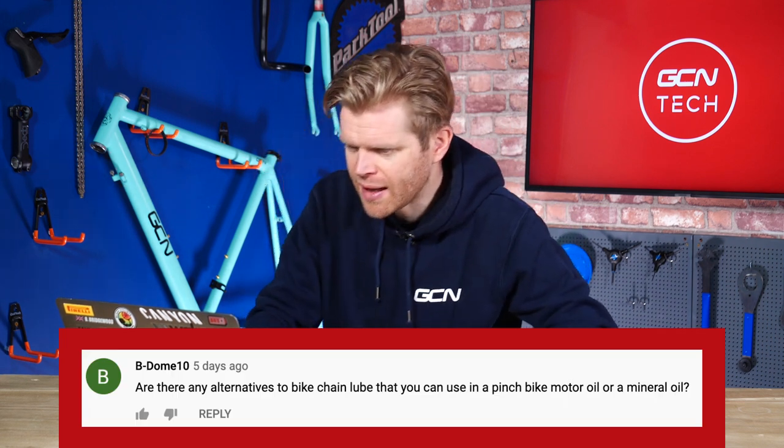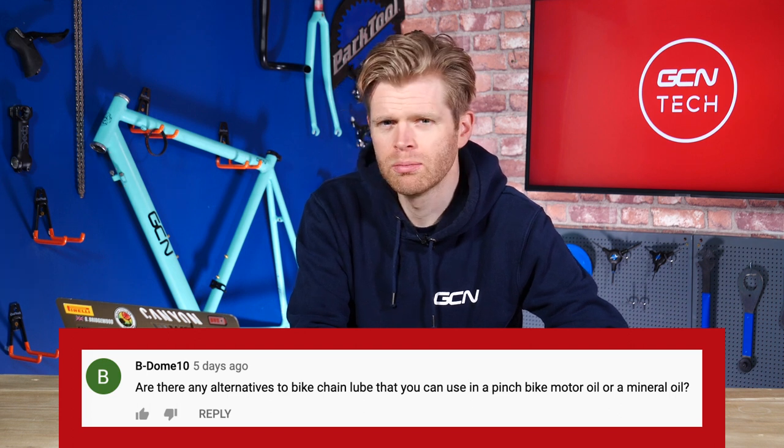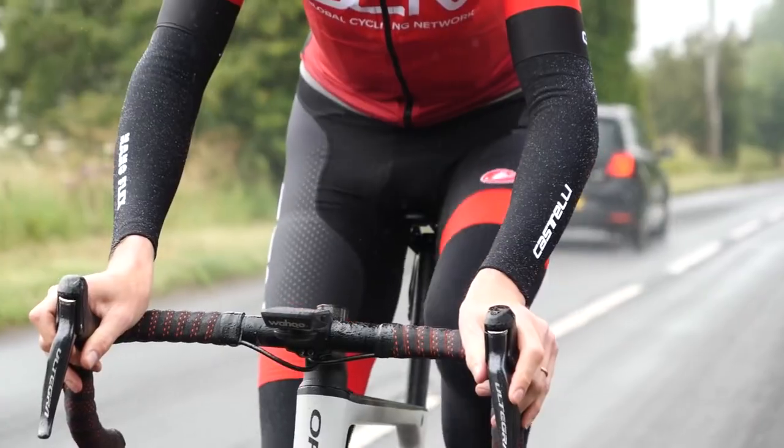Next question is from BDome10: are there any alternatives to bike chain lube that you can use in a pinch, such as motor oil or mineral oil? Yes, there are. A good top tip is if you ever go out and you run out of lube and your drivetrain gets really noisy and dry — maybe you get caught in a load of prolonged rain — if you stop at a cafe and there's no bike shops open, borrow some olive oil or some sunflower oil off them and put that on your chain. That'll get you home. Friction Facts tested olive oil out as a lubricant many years ago and found that the good old extra virgin performs remarkably well. It was mid-pack amongst lubes that you can buy, which was quite amusing. Olive oil.